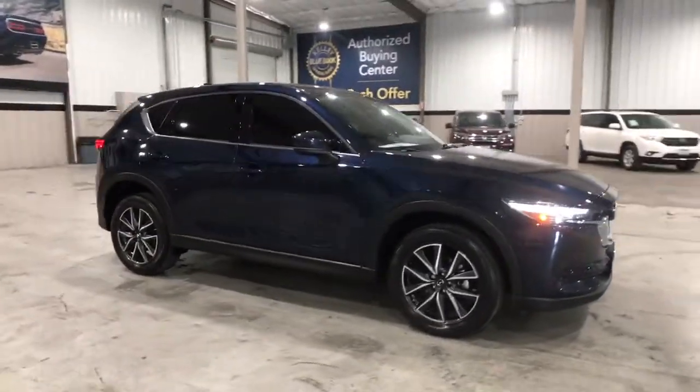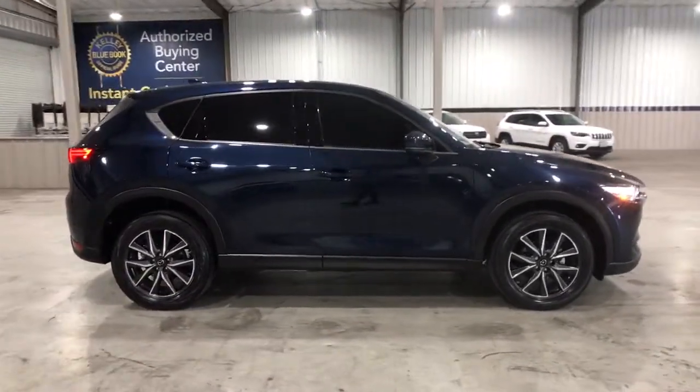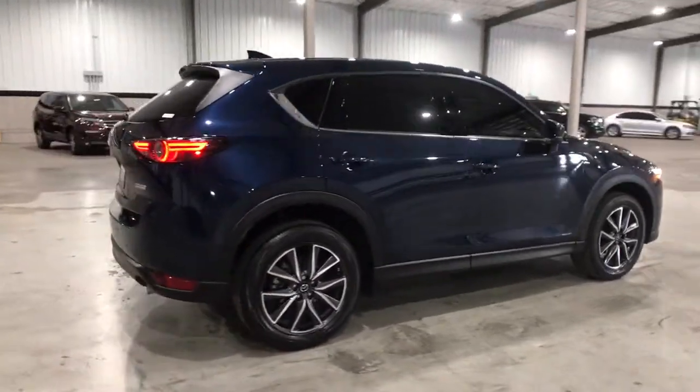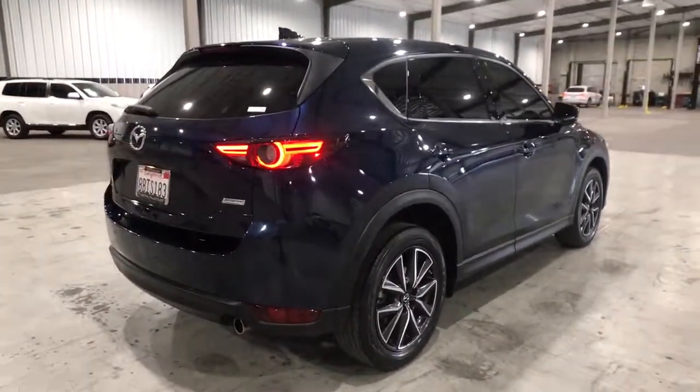You will love the features of this 2017 Mazda CX-5. With less than 70,000 miles on the odometer, this vehicle stands out from the rest.